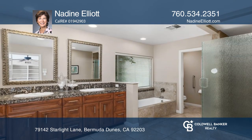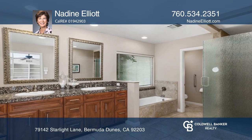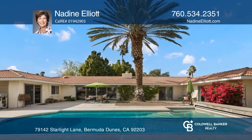The primary bedroom is huge with an upgraded bath, a fireplace, and access to the patio and sparkling pool.